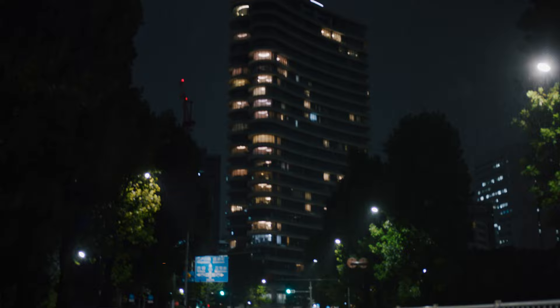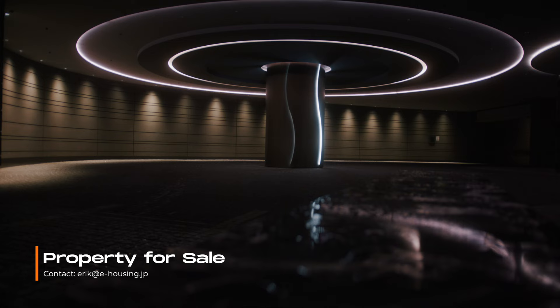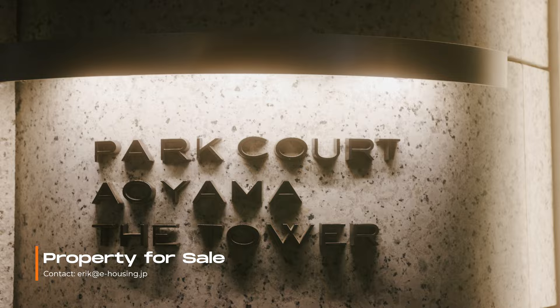Hi everyone and welcome back to our channel. I'm your host Eric from eHousing, and today I'm excited to present a property nestled in one of the wealthiest and most elite neighborhoods of Tokyo, Aoyama. We're diving into an exclusive sneak peek inside a residence that's more than just a home — it's a statement. Remarkable Park Court Aoyama, the tower.